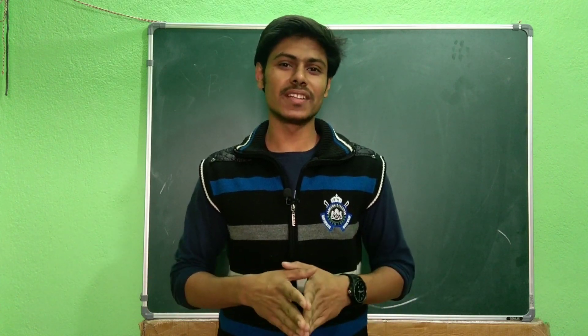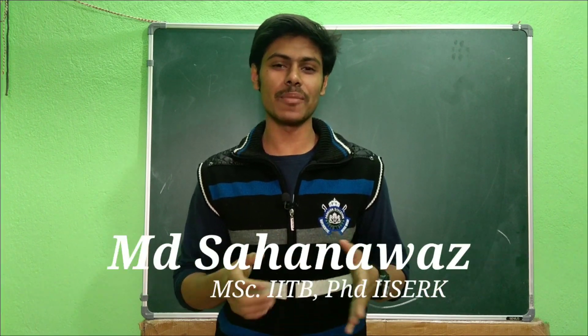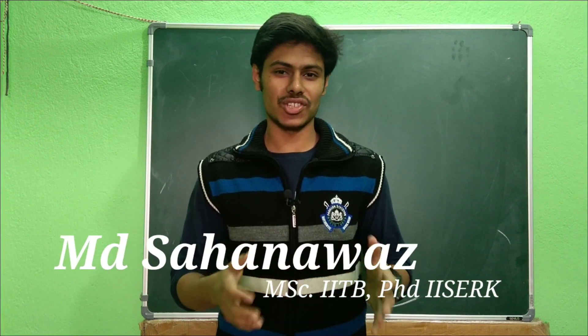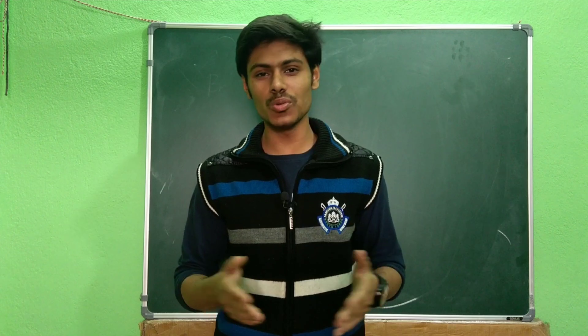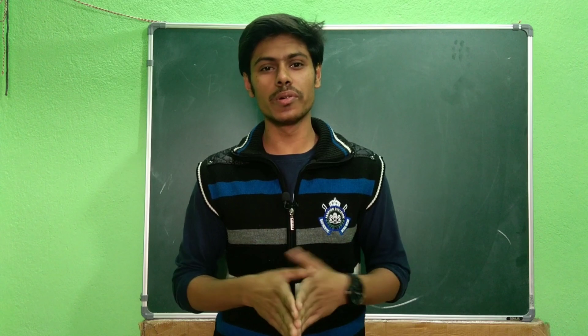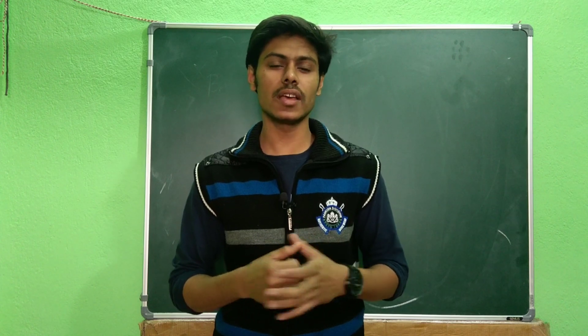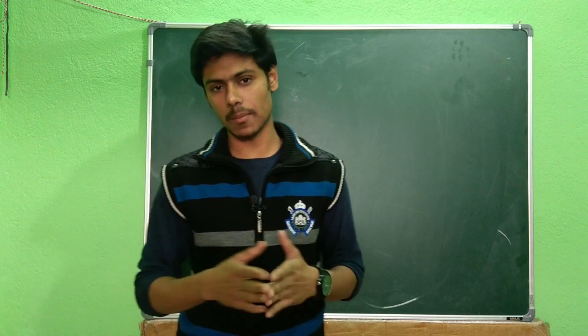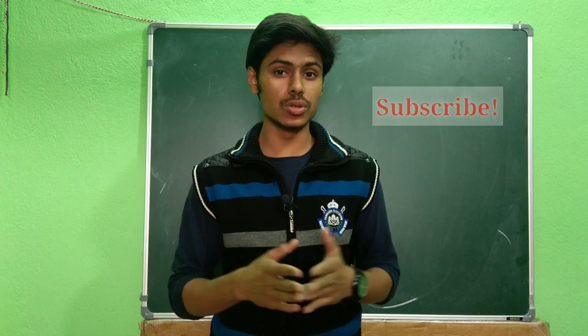Tomorrow is a very important day for all the BSc third year students appearing in the JAM exam. This video is basically about what you have to do and what you don't have to do during the exam — which things can give you better results and which things you should avoid to prevent mistakes.